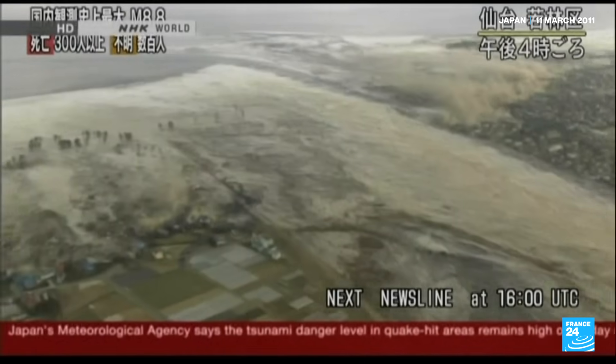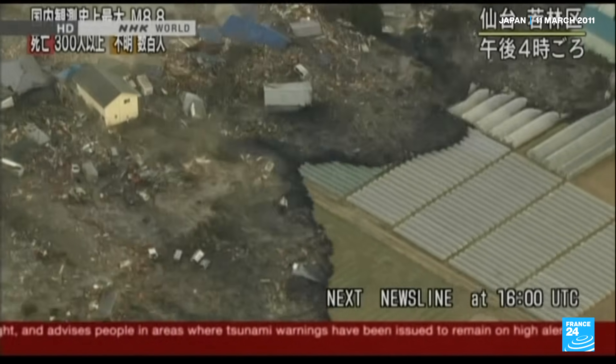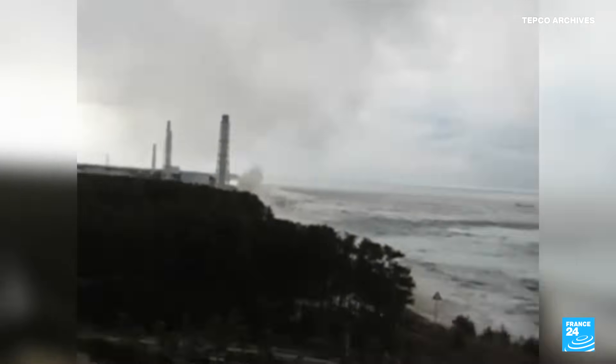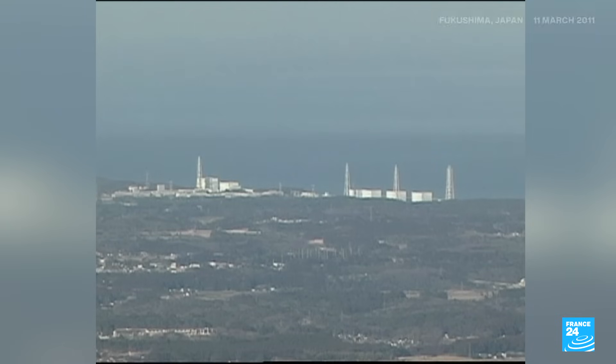On March 11, 2011, Japan was struck by the most powerful earthquake in its modern history. The quake unleashed a tsunami that killed almost 19,000 people along the northeast coast. Three reactors at the Fukushima plant melted down after a 15-meter high wave breached its protective seawall and crippled its backup power supply. In the days that followed, hydrogen explosions rocked reactor buildings and radioactive material leaked into the atmosphere.